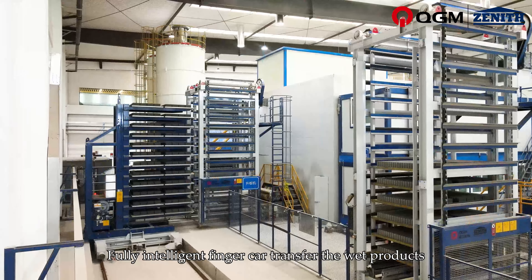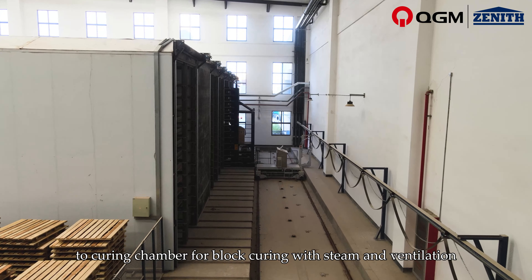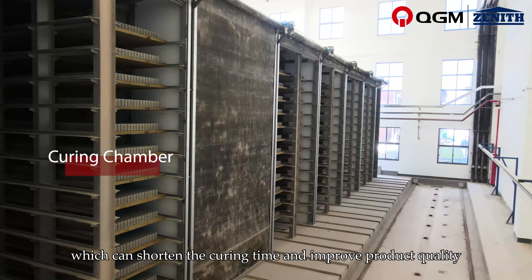The fully intelligent finger car transfers the wet products to the curing chamber for block curing with steam and ventilation, which can shorten the curing time and improve product quality.